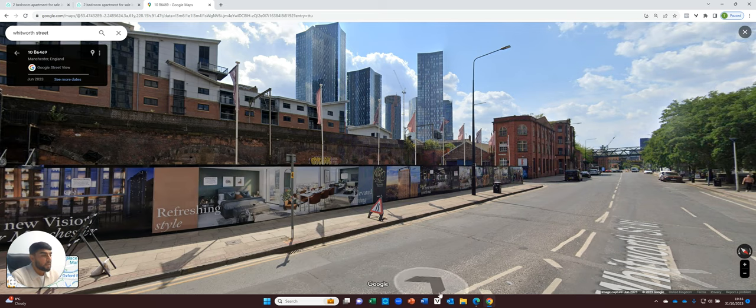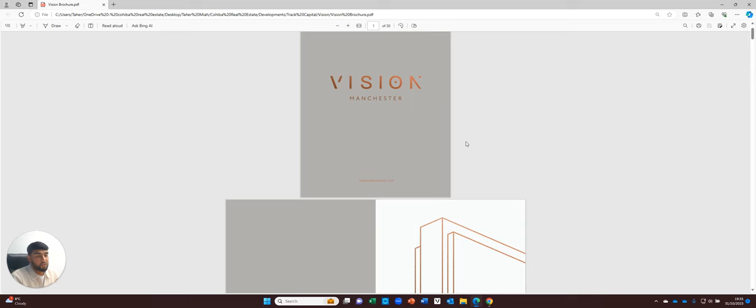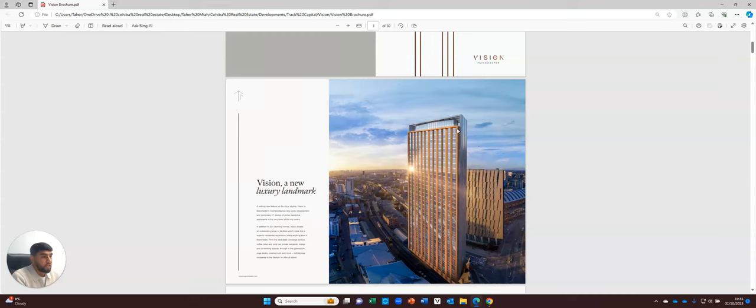The last thing I want to go over is the brochure quickly, just to show you what the Vision will look like once it is completed. One thing I absolutely love about the Vision is the actual exterior finish — they've gone for this copper finish which is just replicating a red brick building in Manchester, which is obviously very common. And I personally think it's stunning to be honest.